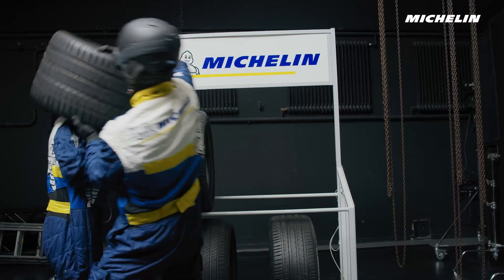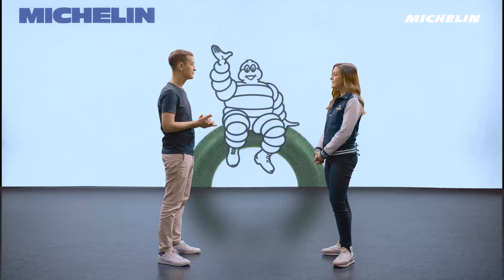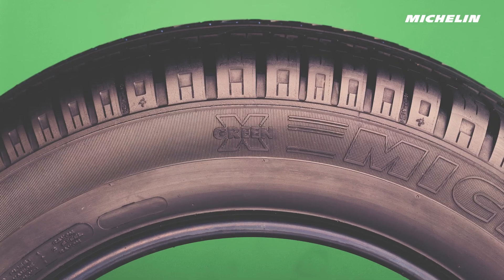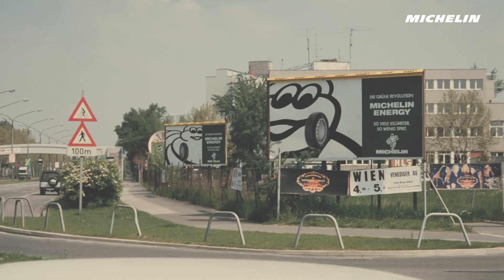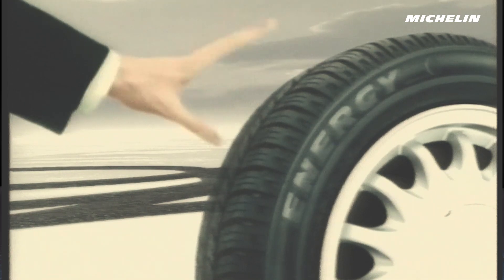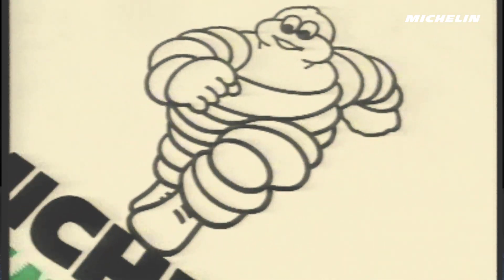So, which Michelin tires are best suited to EVs? Well, the good news is all Michelin tires are suited to EV and hybrid cars. Even despite factors like instant torque and heavy batteries? Yep. You see, back in 1992, Michelin developed the first green tire designed to reduce rolling resistance, increase energy efficiency and improve longevity. So, Michelin tires are more resistant to wear and tear caused by these factors.